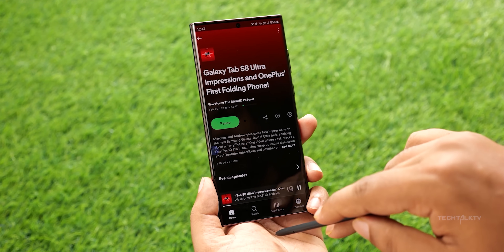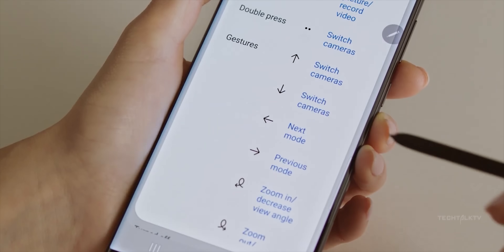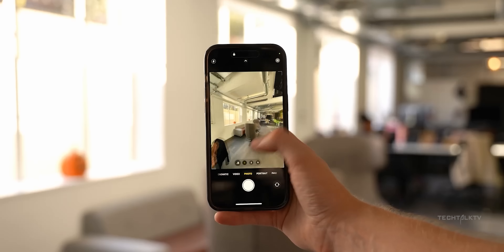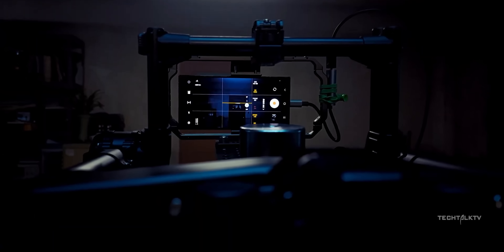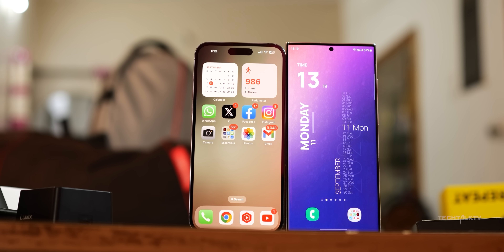What's up guys, Sal here. We have 5 big updates about the Galaxy S24 Ultra today, starting with a feature that Samsung is borrowing from the latest iPhone 15 lineup. While the S24 Ultra may not undergo a significant overhaul in terms of camera hardware, the real magic lies in the enhancements made to image processing, promising a significant boost in image and video quality.